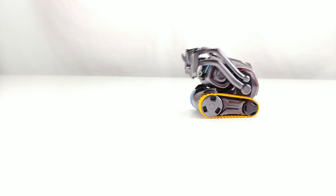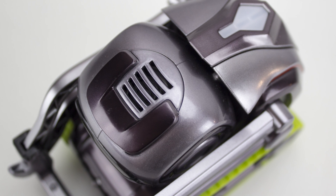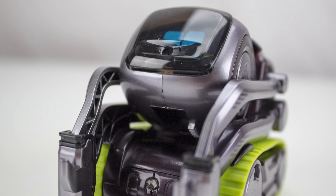Cosmo's design is simple. Treads on the bottom give it freedom of movement, while the arm up front gives it a way to interact with the world around. Up top is a set of color-changing LEDs, as well as a speaker for outputting its voice. On the front is the tilting head, with a small screen that normally displays a pair of adorable eyes, but can be used for pretty much anything.